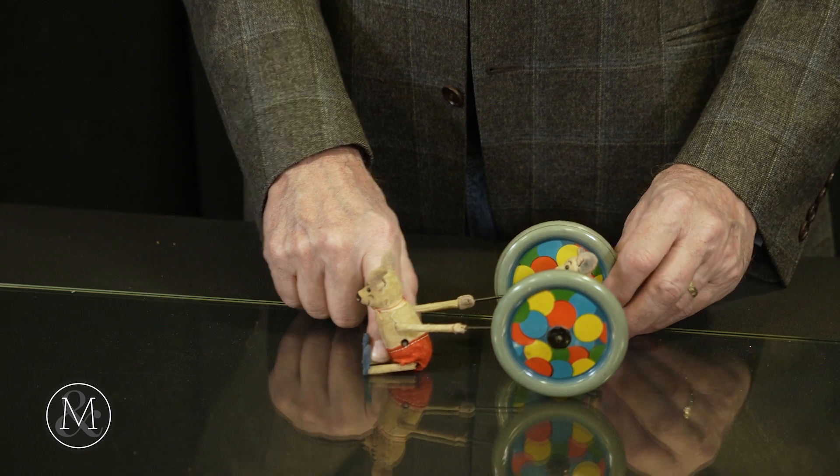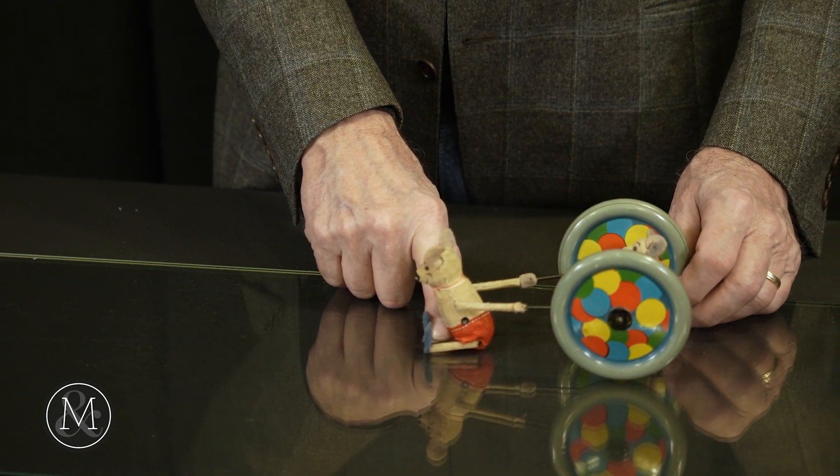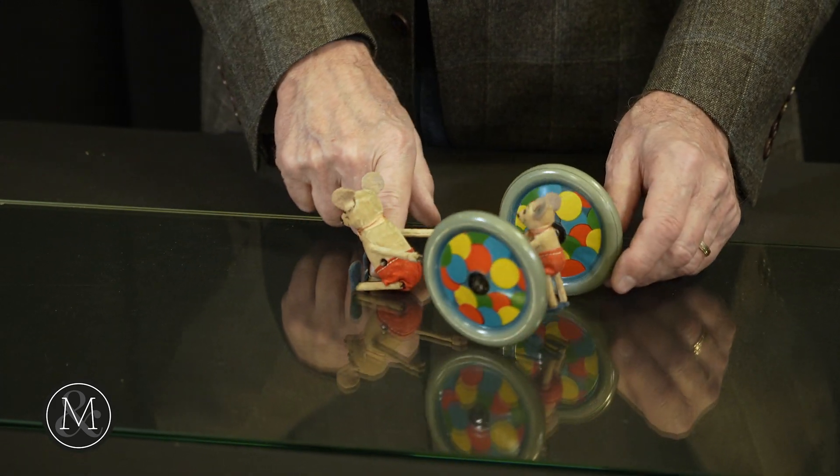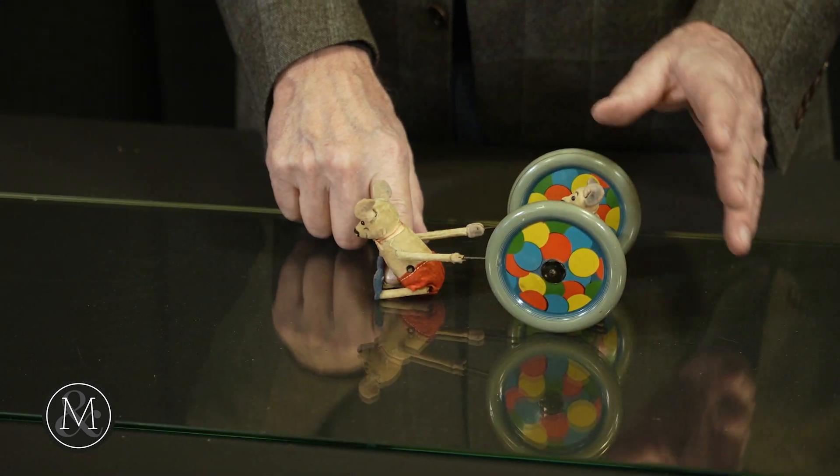This is Lot 42, really quite a marvellous example of the Tumbling Mice toy. As you can see, it's in excellent condition with both figures — all the felt and ears and hands are still there, and it functions beautifully.